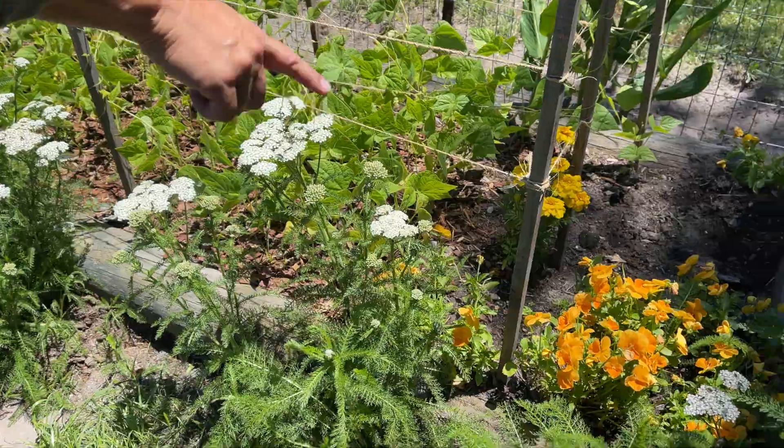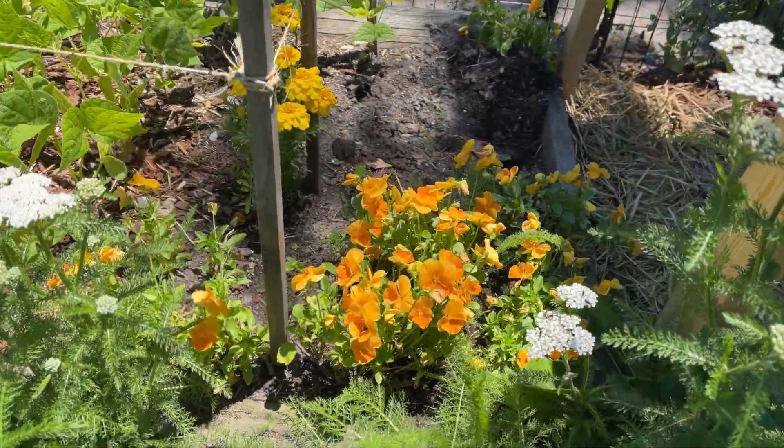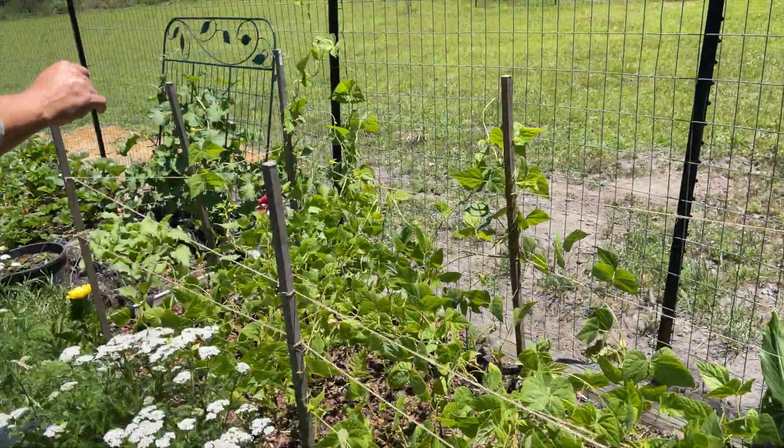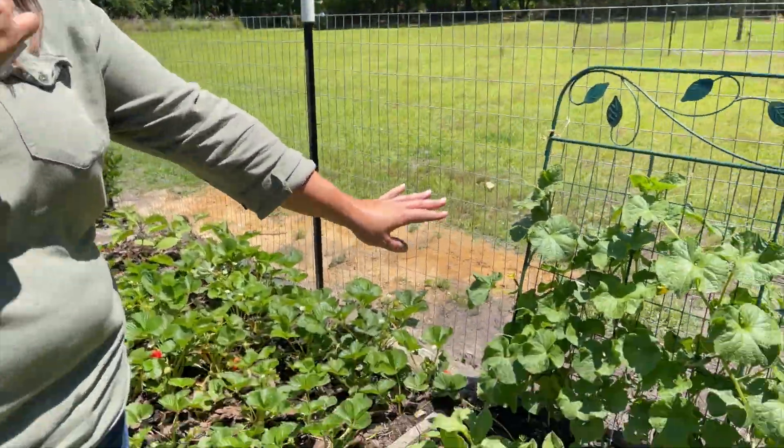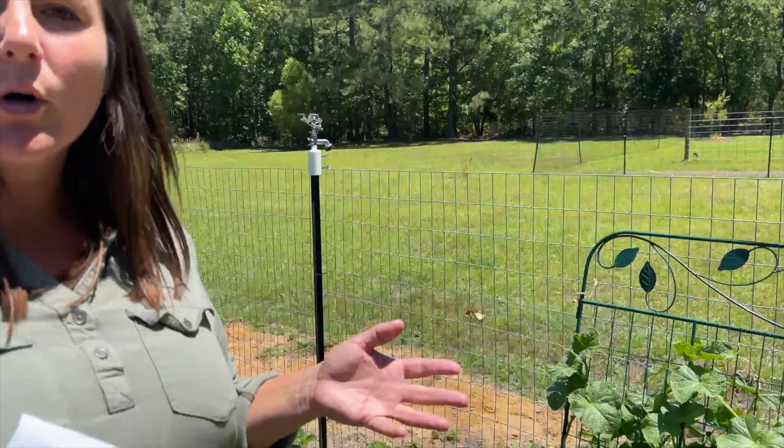They have some flowers mixed in — looks like violas maybe — along with peas, beans, and squashes. When you're actually starting to plant, try companion planting. Don't plant carrots with potatoes — I think that's one pair that doesn't like each other, so you might want to google that. Also, plant some flowers in there because certain flowers are beneficial and help keep the bad bugs away.